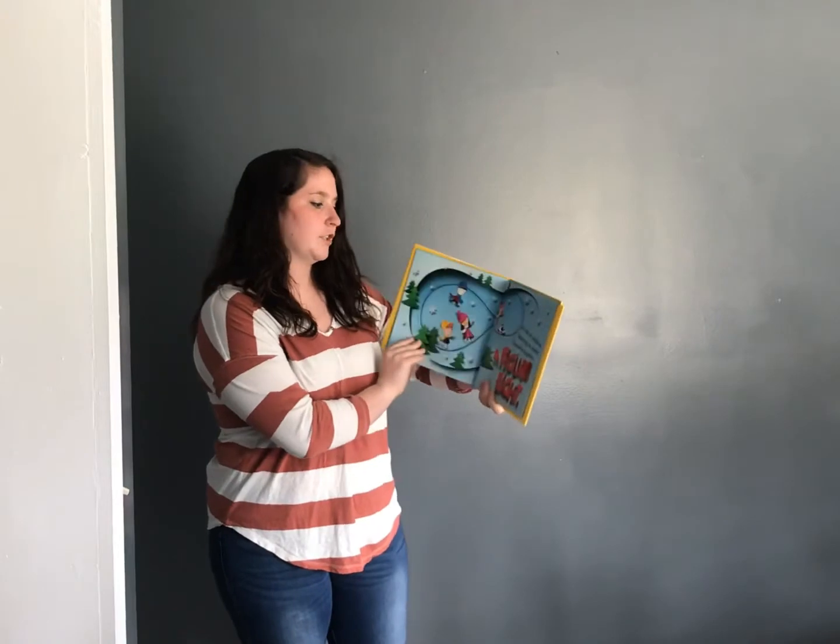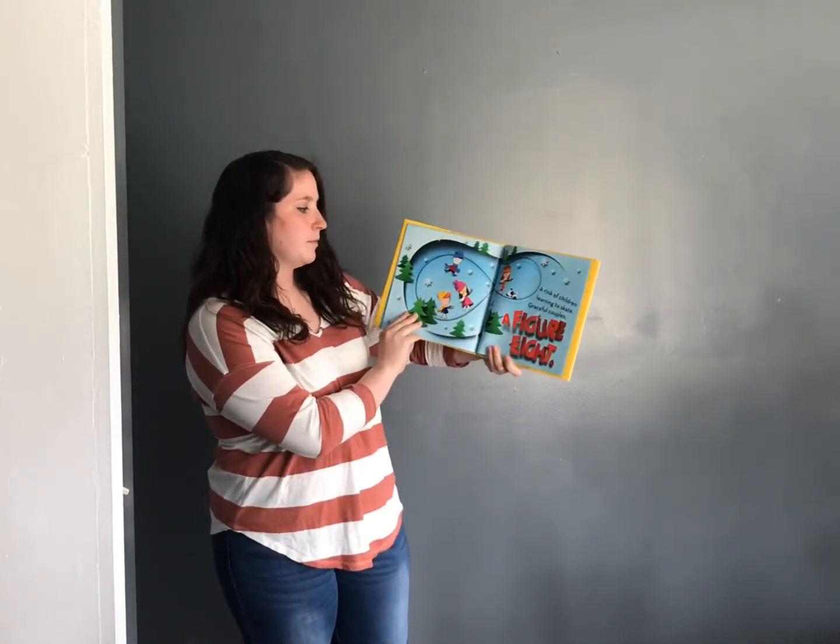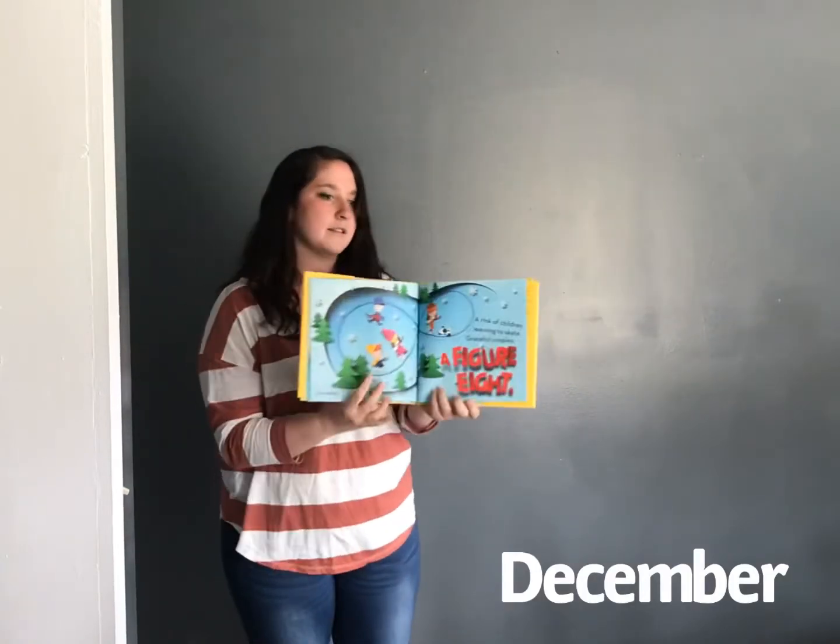A rink of children learning to skate. Graceful couples, a figure eight. December.